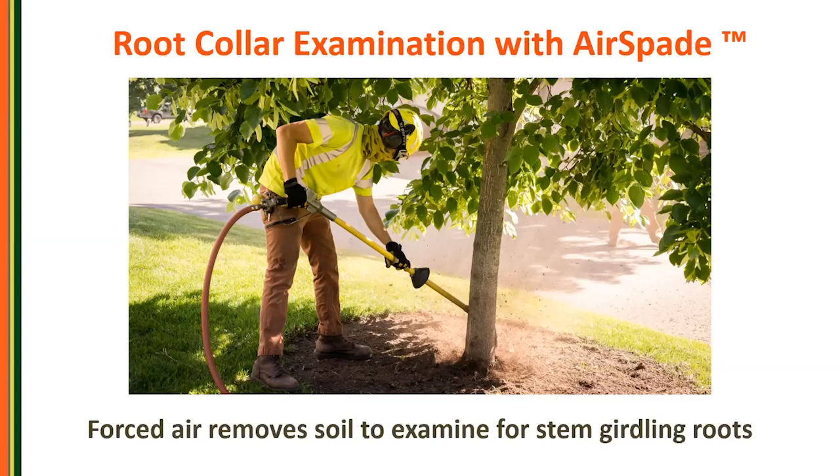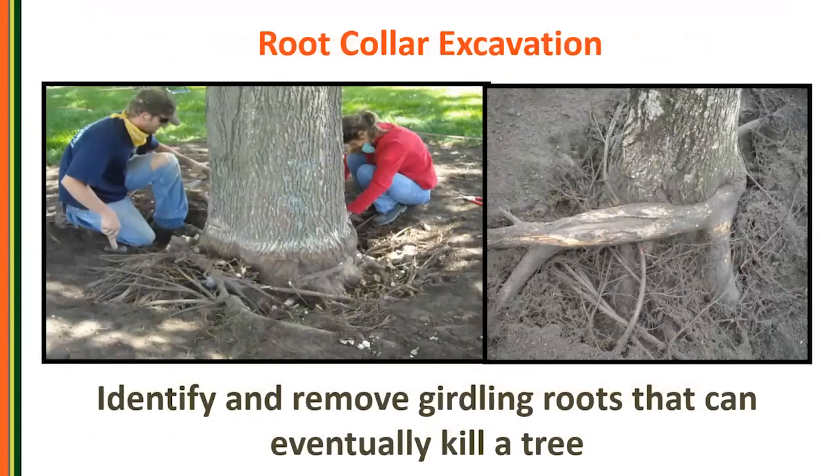Once you get the root flare excavated, you can remove girdling roots that can eventually kill the tree. I'm going to Iowa after this to talk about Ed Gilman's recommendations of how many girdling roots you can cut off without damaging the tree.